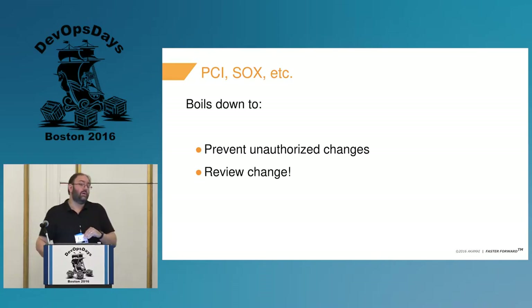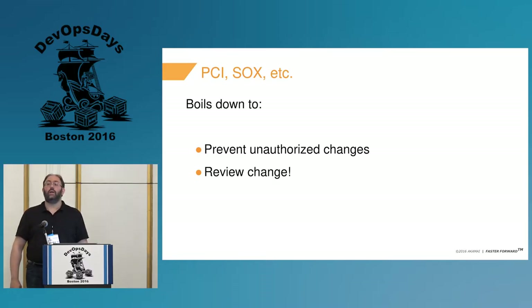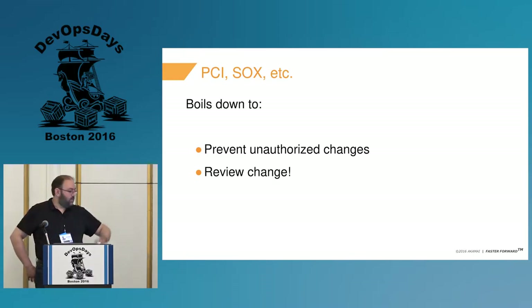Now moving into safety and best practices — you can also read this as some of the concerns we had around PCI and SOX. We're also adding in SOC 2. PCI and SOX for source code really boil down to preventing unauthorized changes and reviewing changes made by authorized people.